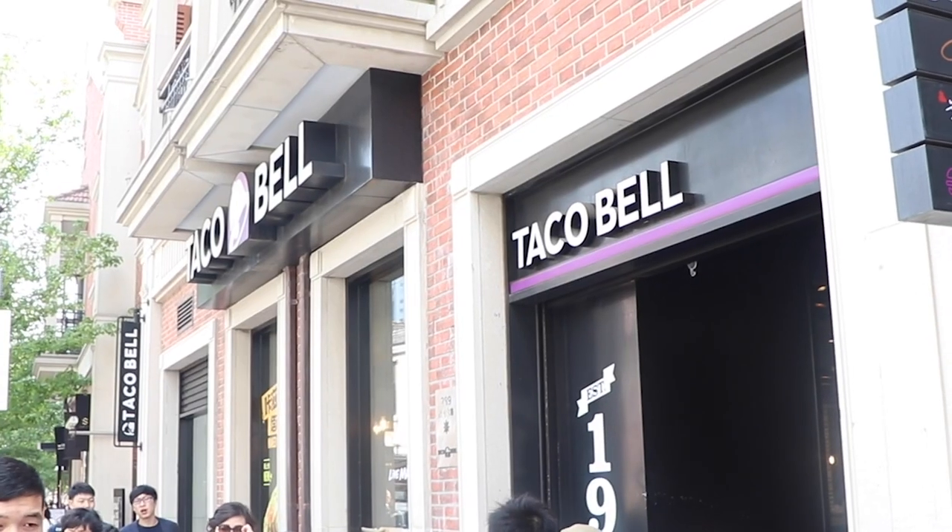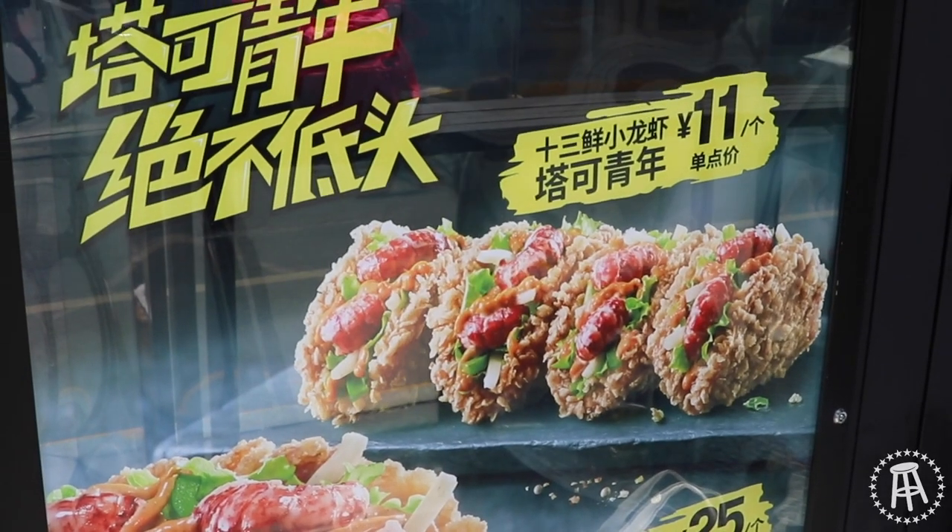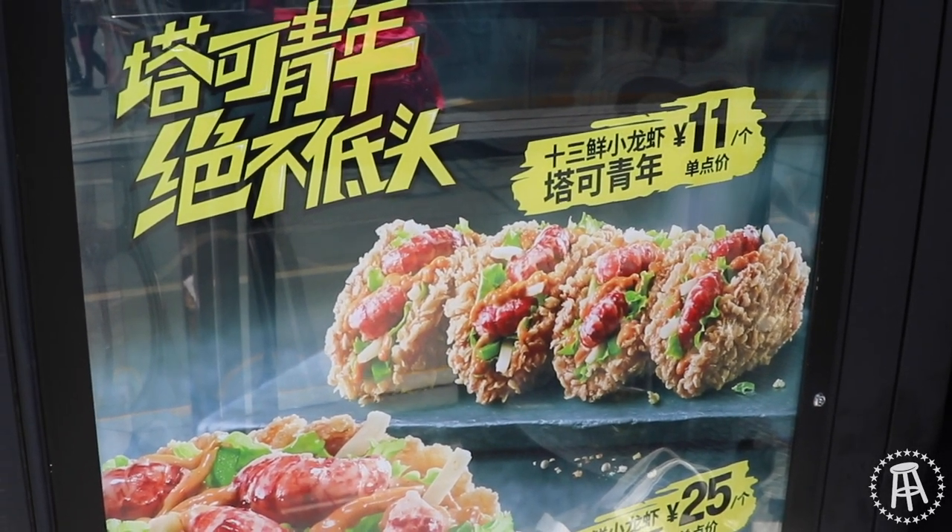I'm here in China standing between a KFC and a Taco Bell, and it looks like both chains have come out with a chicken taco — not a taco with chicken in it, but a taco that has its shell made out of chicken. So I'm gonna sample both and do a little compare and contrast.